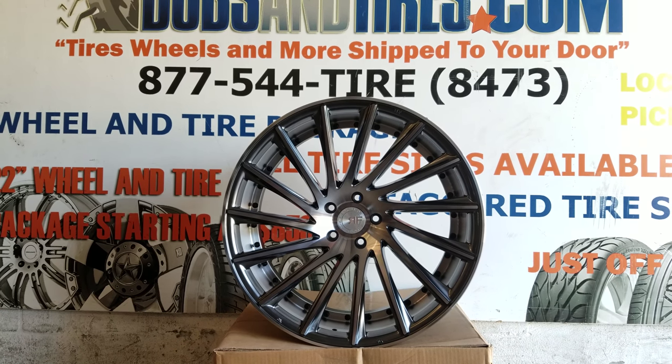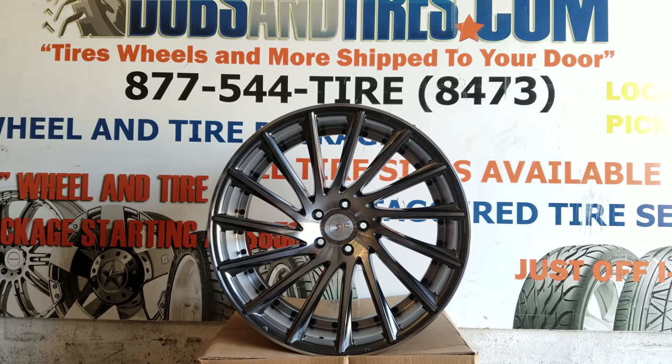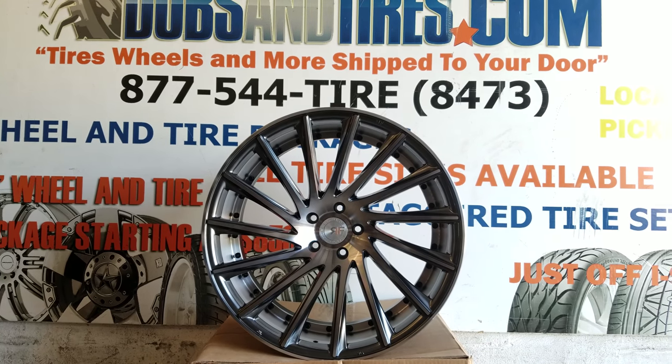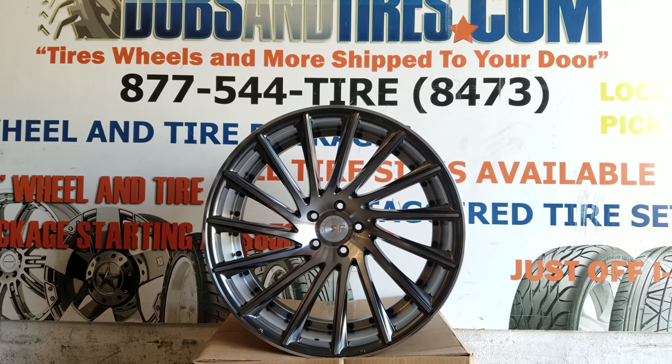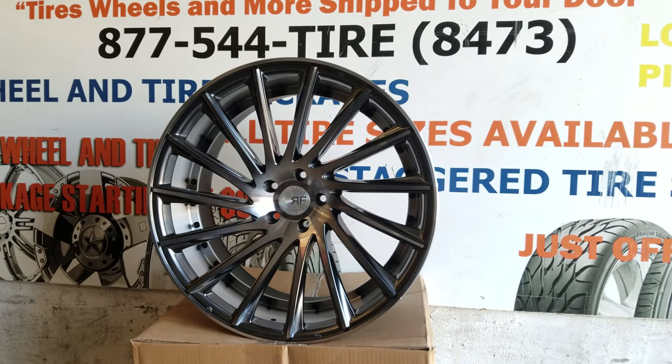If you're looking at this on YouTube, make sure you hit that subscribe button and follow all our new wheel videos and car videos. Find us also on Instagram at DubsandTires and on Snapchat at DubsandTires305. Right now we are looking at the RodeForce RF-16.